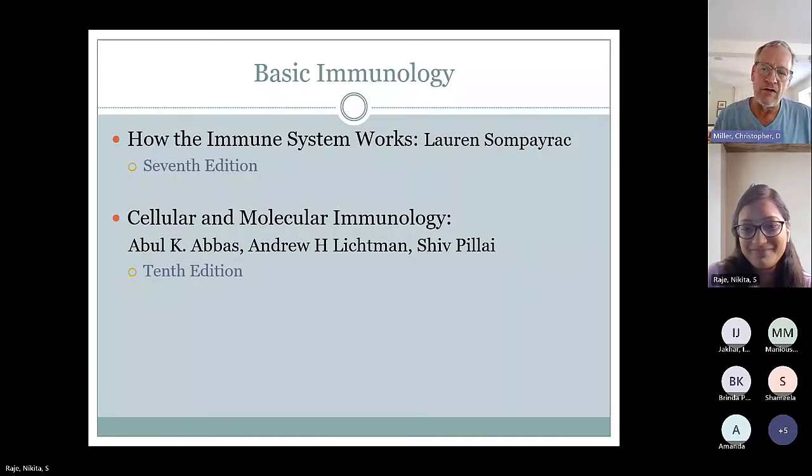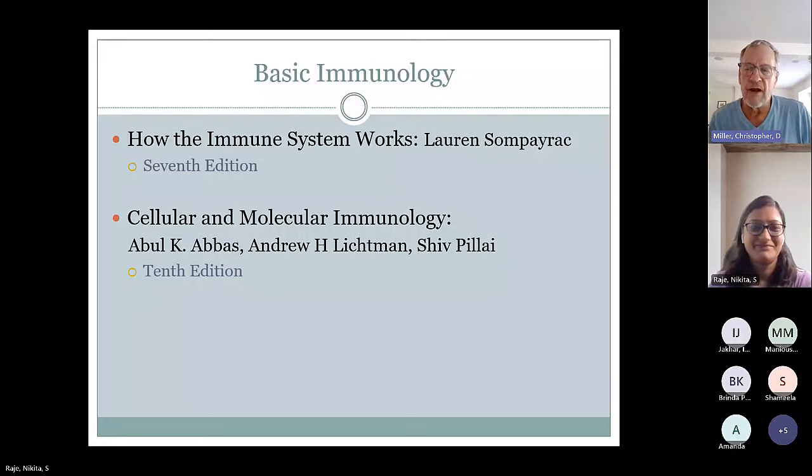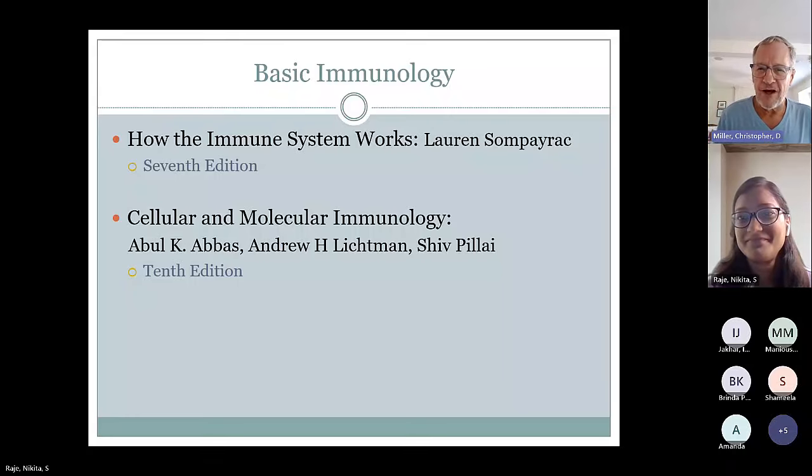What I'm hoping is if I can share my updated schedules with the rest of you, you'll know in advance what chapters we may be reviewing. So with that, I'm going to pass it on to Dr. Raje.